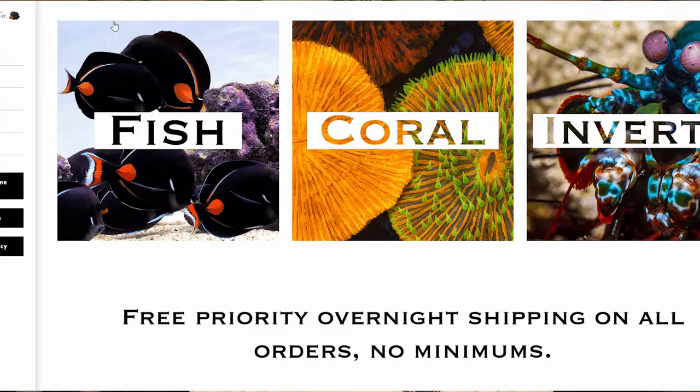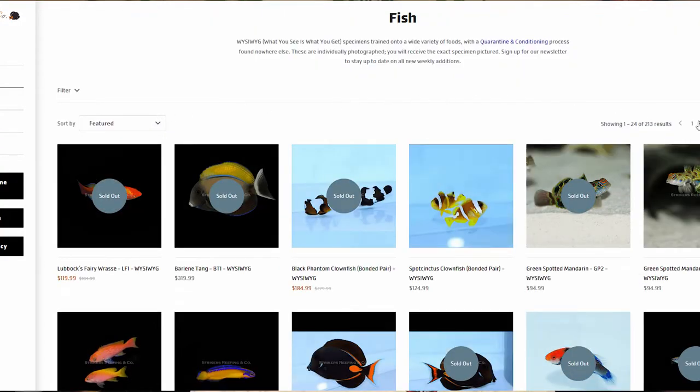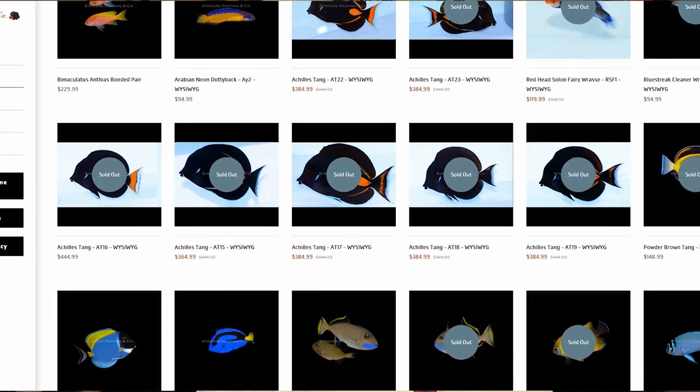I want to give a quick shoutout to Strikers Reefing Company for making this happen and sending out this clownfish pair to me for the lagoon. They're amazing specimens — I'm really excited to have them and they're an amazing addition to the tank. I'm just really grateful that you guys were able to source some really great fish. If you guys haven't checked out Strikers Reefing Company, be sure to do so. I'll leave a link to their website and social media — definitely check it out. They have some really amazing fish that they put out, and they quarantine. I'm going to say it once and a million times again: quarantine fish are definitely worth it. I'm really happy that I was able to receive these guys — they came in in great shape and they look great in the lagoon. So happy to say that I have a pair of new clownfish in the tank, and it just kind of puts the tank back together for me.